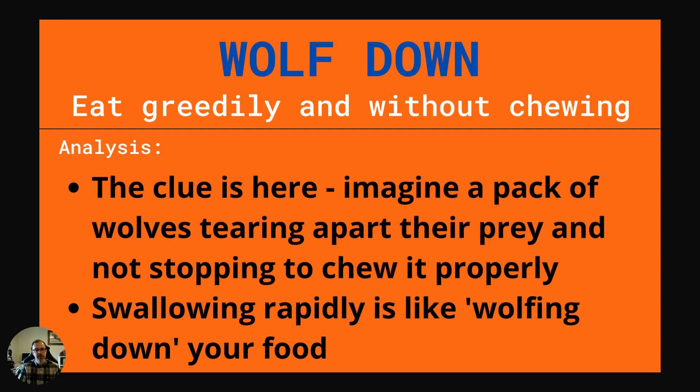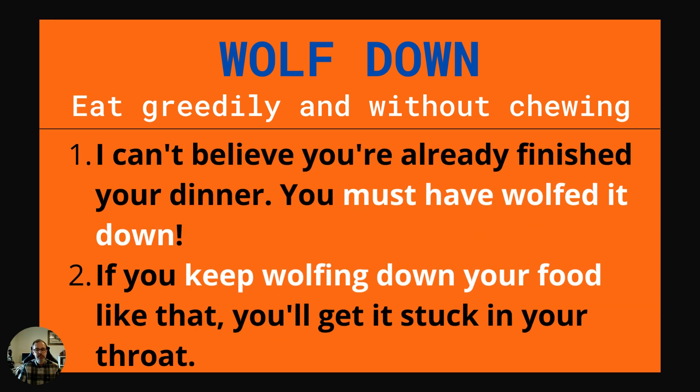The next phrasal verb is wolf down. This is to eat greedily and without chewing. The clue is in the name — imagine a pack of wolves tearing apart their prey and not stopping to chew it properly. Swallowing rapidly is like wolfing down your food. Example one: I can't believe you've already finished your dinner. You must have wolfed it down. Example two: If you keep wolfing down your food like that, you'll get it stuck in your throat.